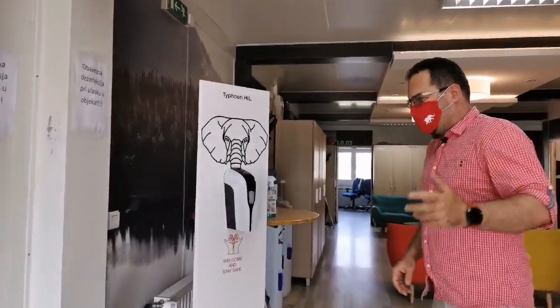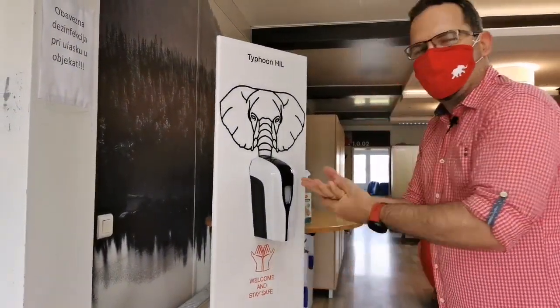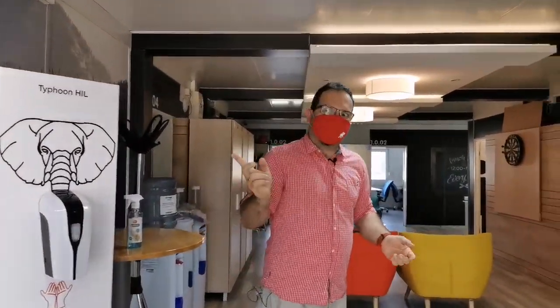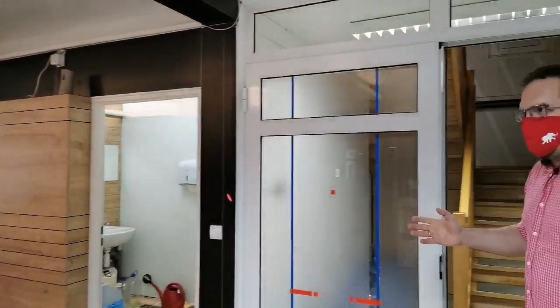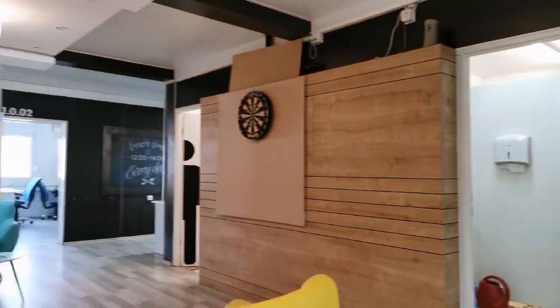Before we go upstairs, we need to properly sanitize. And this is already a sign that you are entering the Typhoon HIL domain. This is just a break room and there's a cafeteria, but the real magic happens upstairs.